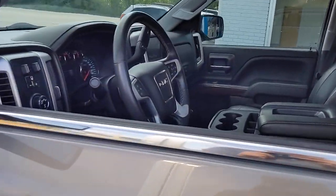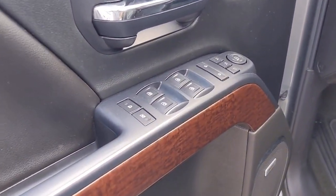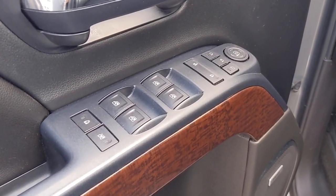These are just some of the great options this vehicle comes with: backup camera. Serious strength blends with serene comfort in this modern-spirited Sierra.